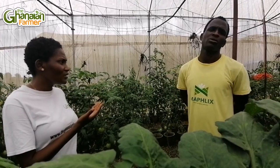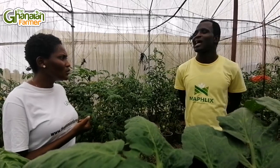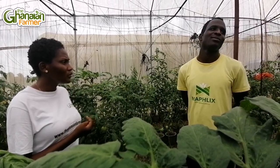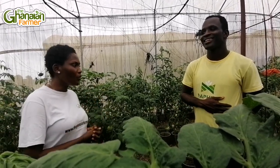Do you ever experience post-harvest loss when it comes to greenhouse produce? Yes, we do — when there is no market, we do. But for greenhouse, it hasn't happened much. It depends on the quality, and sometimes when you produce and there is disease infestation, it can worry you.